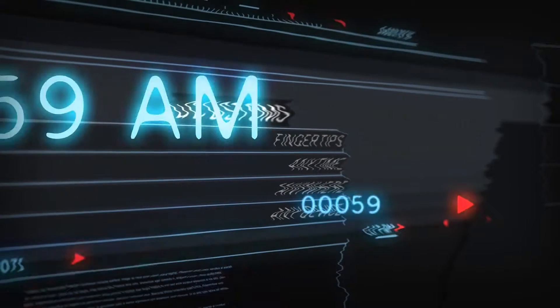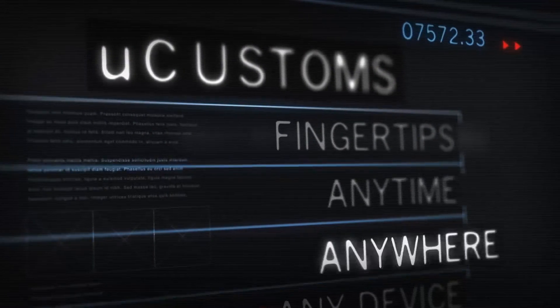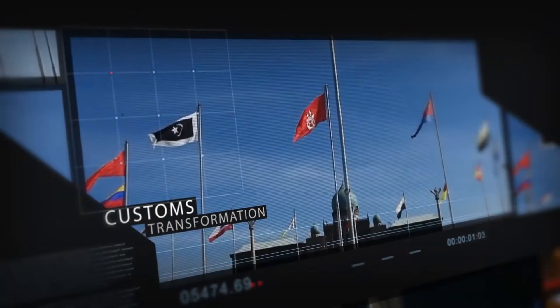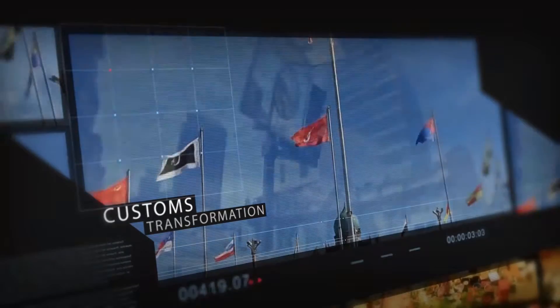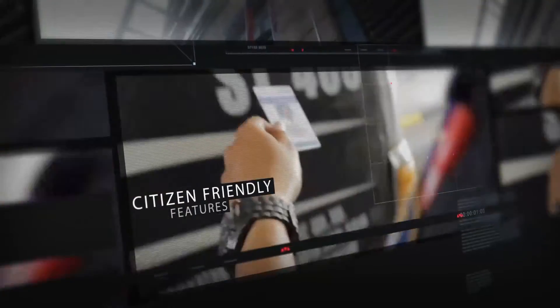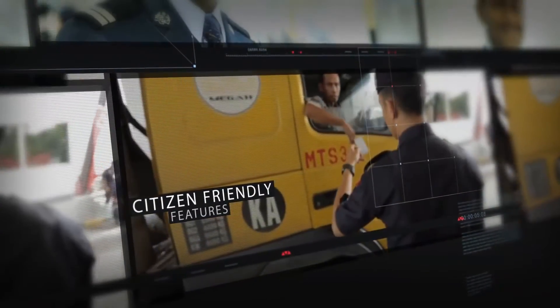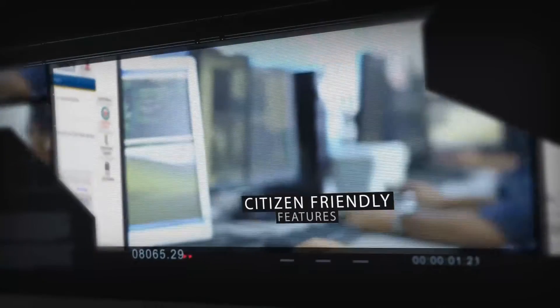U-Customs — Fingertips, Anytime, Anywhere, Any device. A total transformation of Customs Malaysia towards a faster and better service delivery. U-Customs includes citizen-friendly features such as consolidated IDs, digitally available permits, tariff information, as well as digital applications and approvals.